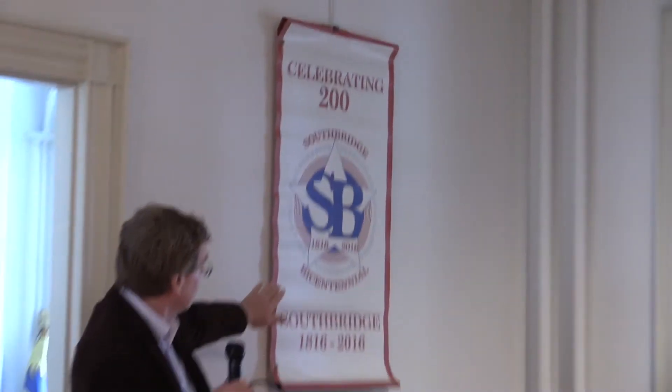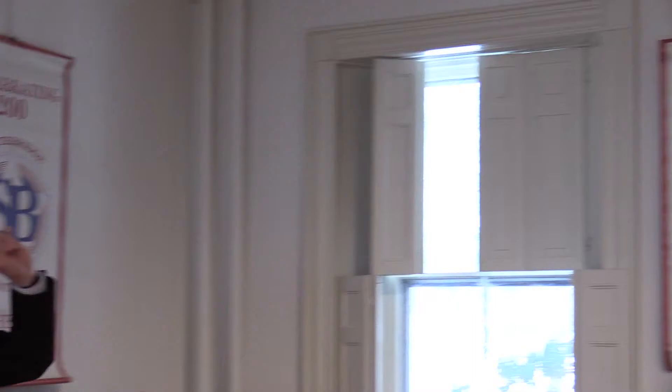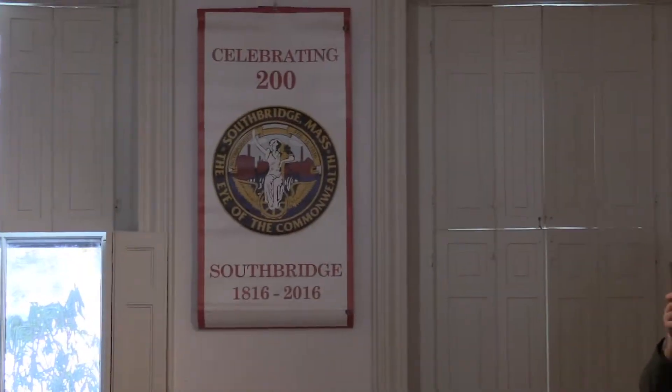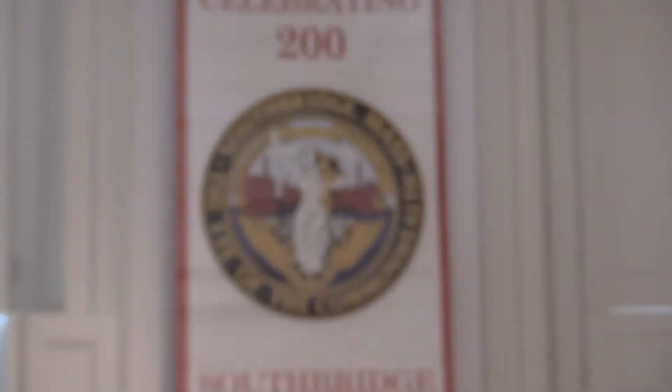Last but not least, we have the two companion banners. The Bicentennial logo banner is over here — that's Charlene Arazzo's artwork. And then we have the town of Southbridge official town seal, which was done by Claire Burtz when she was a girl — it was done before 1916. There's actually a sanctuary named after her. Those two banners are going to go in a time capsule, and in 50 years it'll be dug out. That's a little bit of history for you.